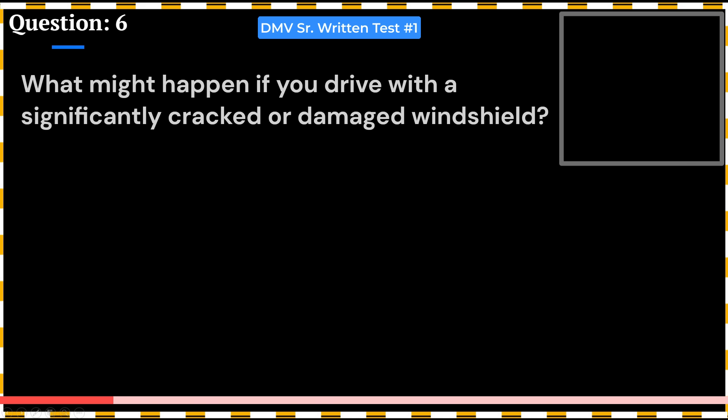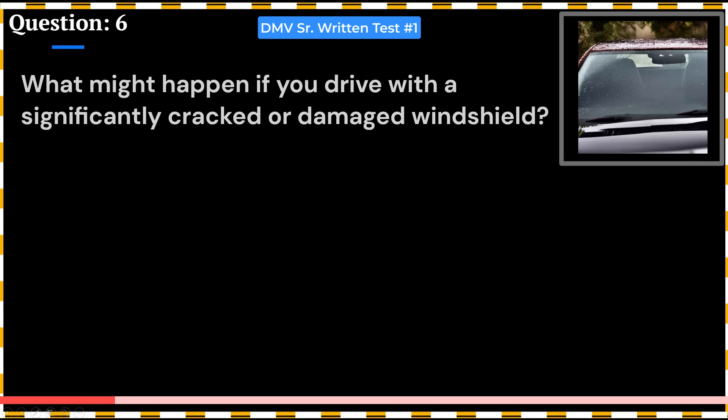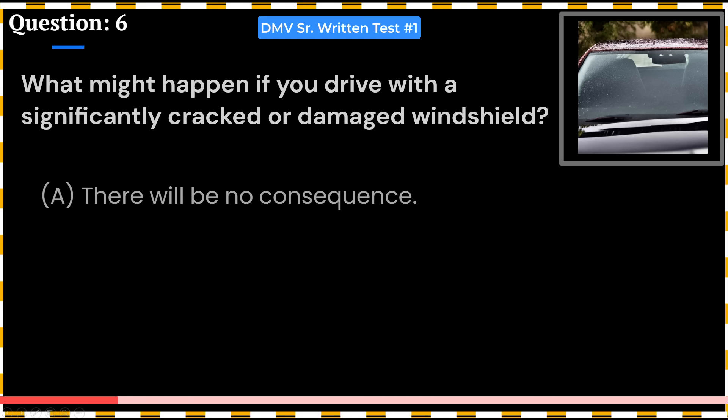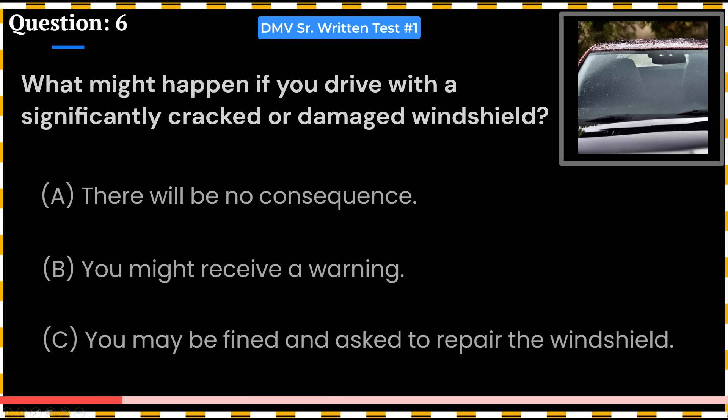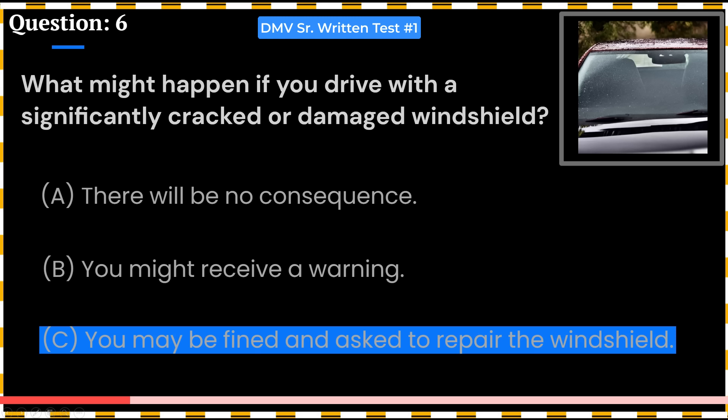What might happen if you drive with a significantly cracked or damaged windshield? A. There will be no consequence. B. You might receive a warning. C. You may be fined and asked to repair the windshield. Answer: C. You may be fined and asked to repair the windshield.